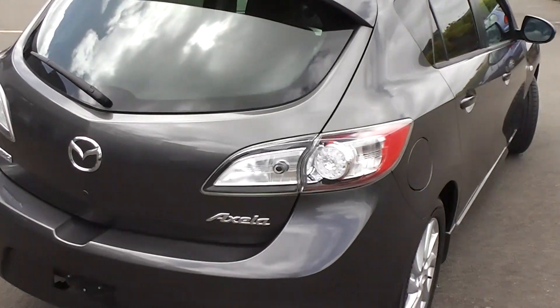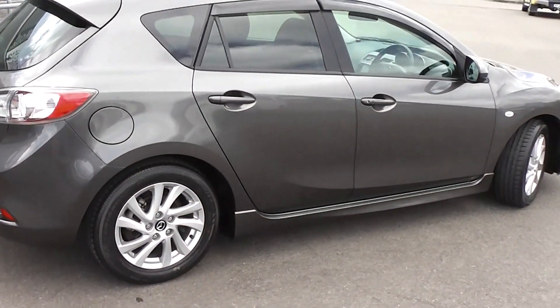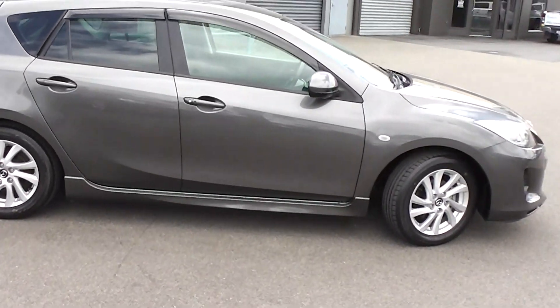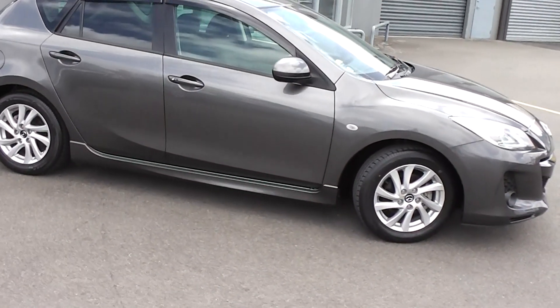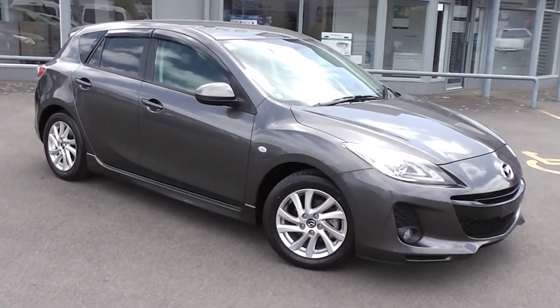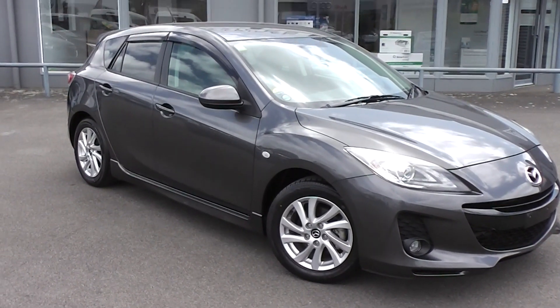So there you have it — an immaculate 2012 Axela with only 6,000 Ks on the clock. You can finance this Axela from no deposit finance. We've got very competitive interest rates available. Please give us a call for an obligation-free finance quote — you may be pleasantly surprised how affordable it is to own this Axela right now. Thank you.